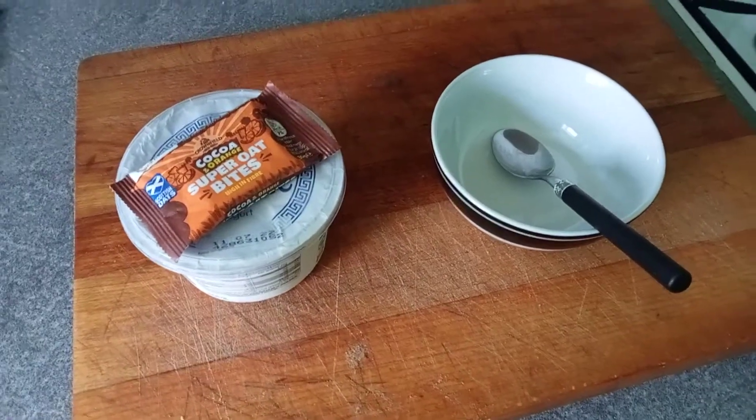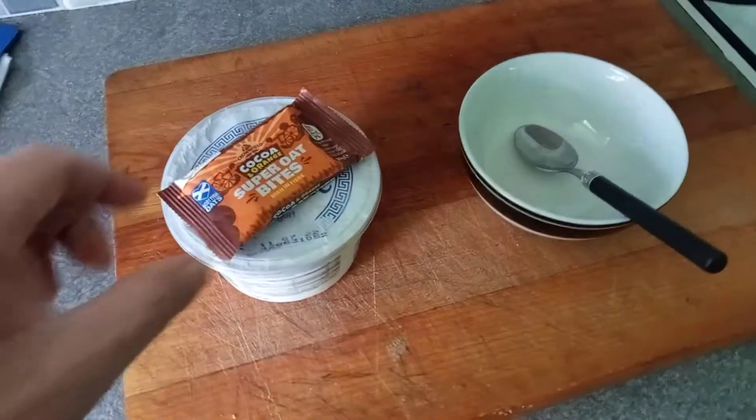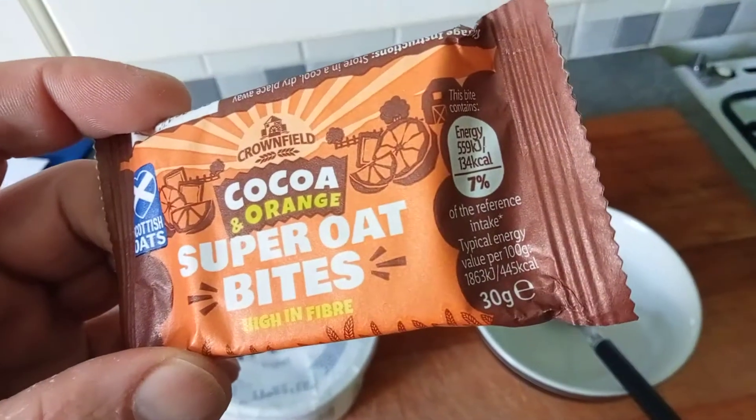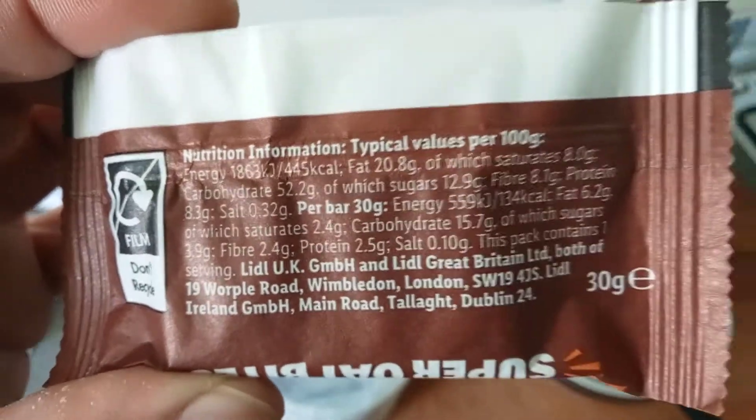Quick short video about working a snack. A little protein bar — super oat bites, High Five bar — little 30 gram bar and it's like 20 grams of protein or something.